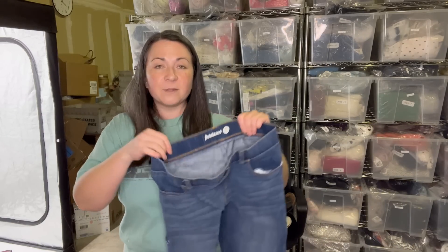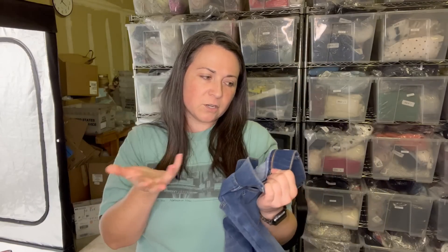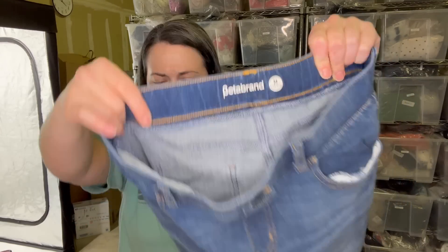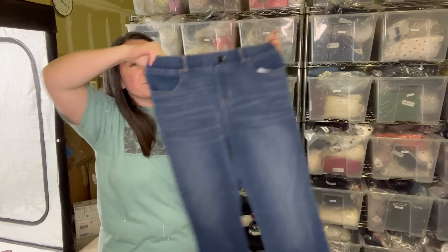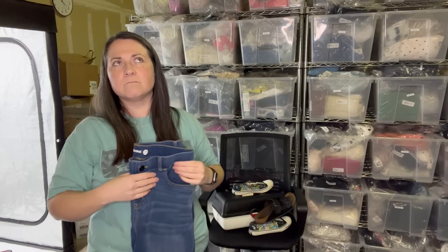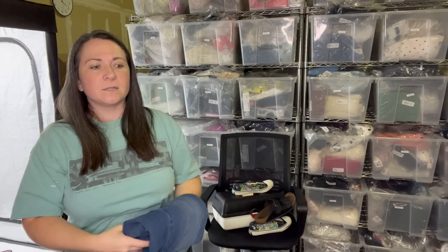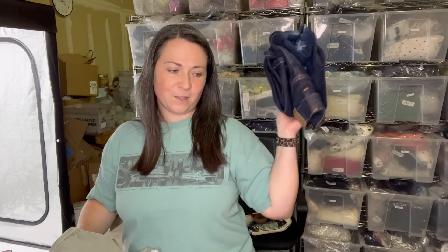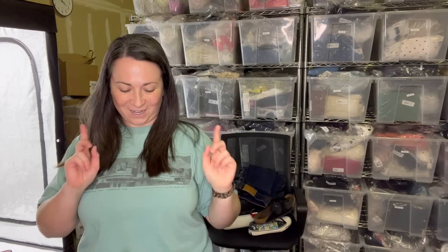Next is a brand I would love to find all the time — it's Betabrand. These are a petite medium, they say S Petite. I'm guessing maybe short petite? They don't look that short. They do make leggings and lots of other types of clothing, but their leggings are kind of what they're known for — it's like a dressier legging style, though they do make jeans as well. I suppose we could call this a jegging.